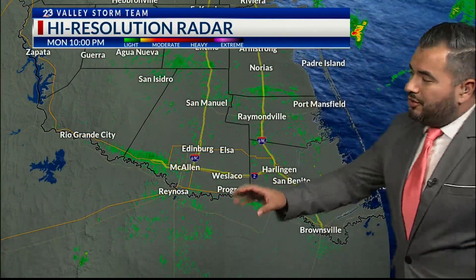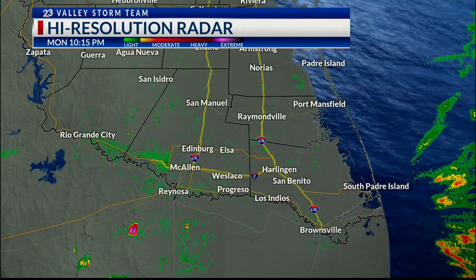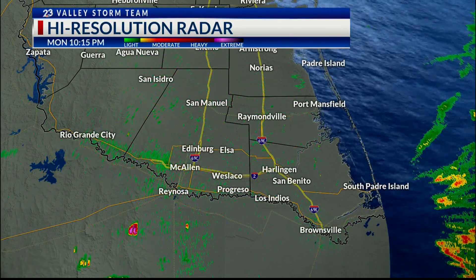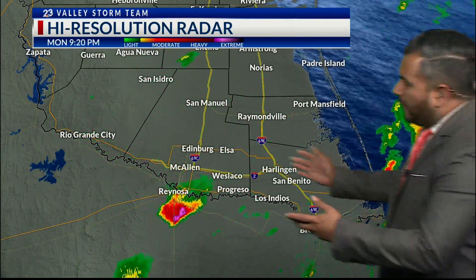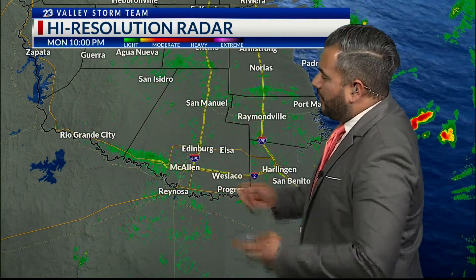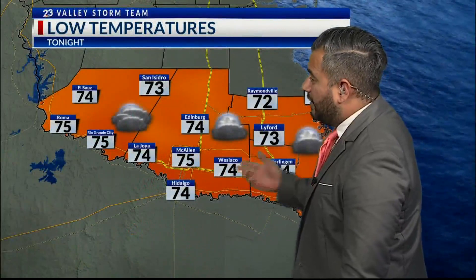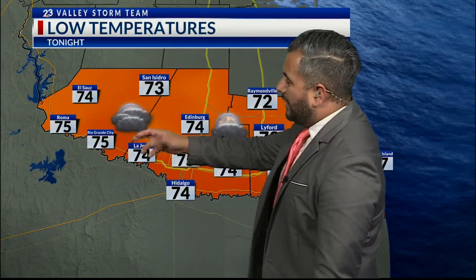Now looking at current conditions: 76 degrees in McAllen, 71 in Harlingen, and 73 degrees in Brownsville as things have finally calmed down after a very active afternoon into the evening. Our high resolution radar shows most of the activity down towards the south or out towards the east, leaving us with clearer conditions for the time being, continuing overnight. Rain chances are now gone throughout the evening.